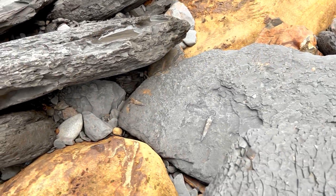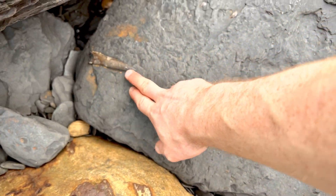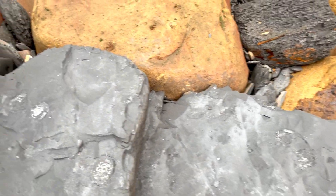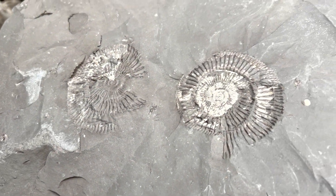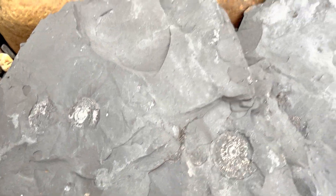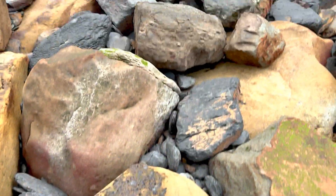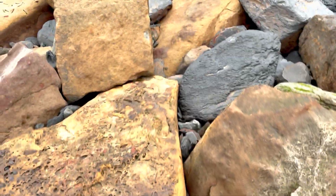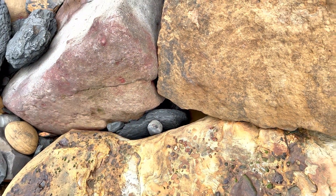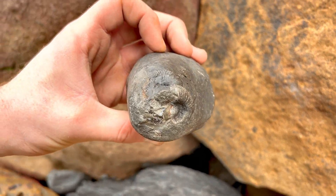A couple of really impressive belemnites already — look at that. Loads of ammonite impressions. You can see the difference with those other ammonites that we had a look at earlier in the video — these specimens here are much more pristine, literally just being exposed. Nice nodule filled with ammonites.